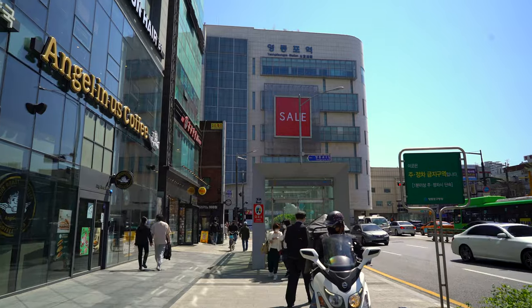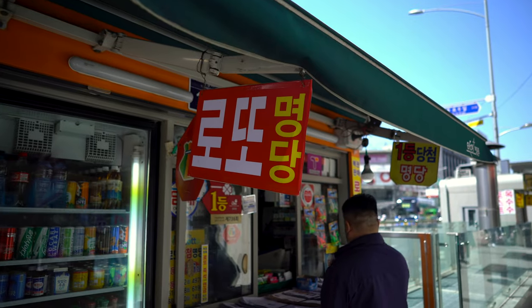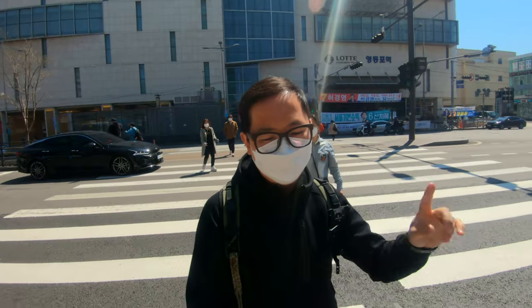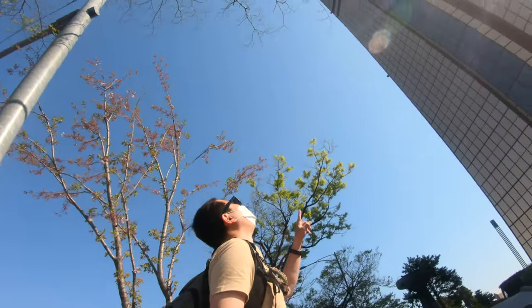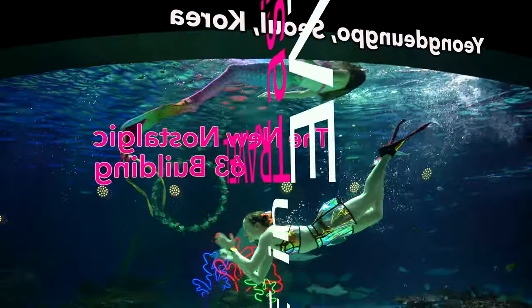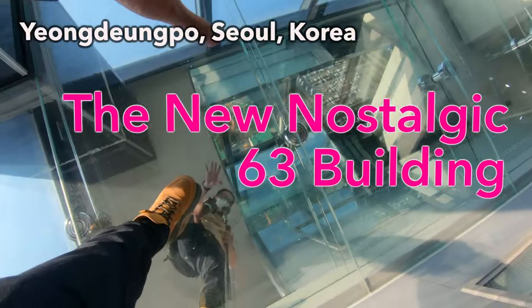Hey, what's up everyone? I'm currently in Yeongdeungpo district, which is one of the oldest districts here in Seoul. I'm gonna check out some very iconic buildings around here, one particular which is the Yuksam building, which literally means 63 building. I've been there when I was a kid and I'm super excited to go back there and see how it's changed.